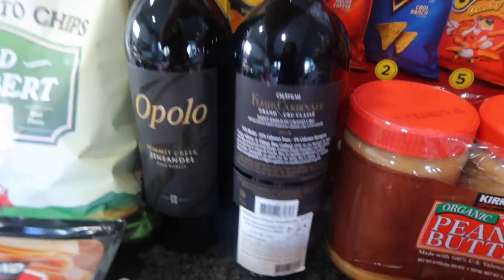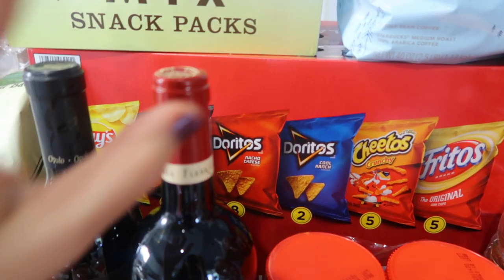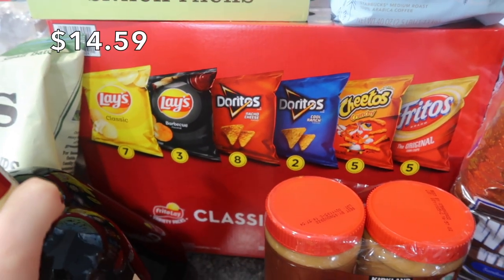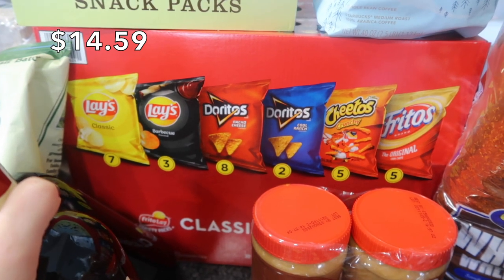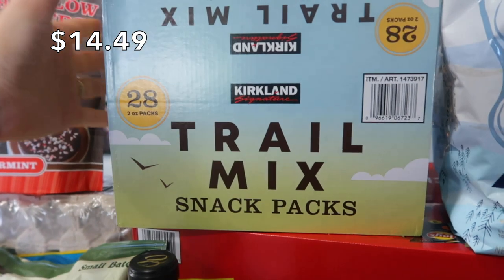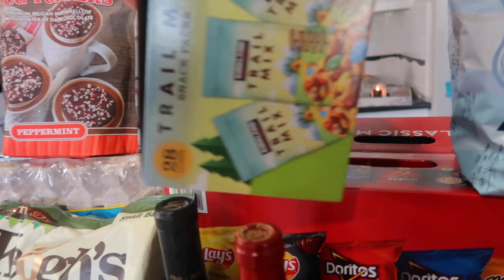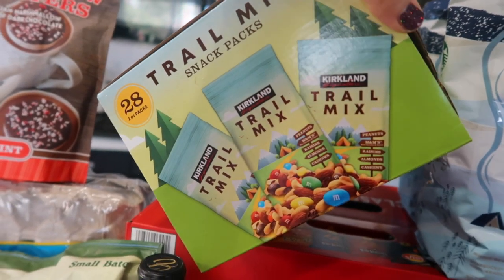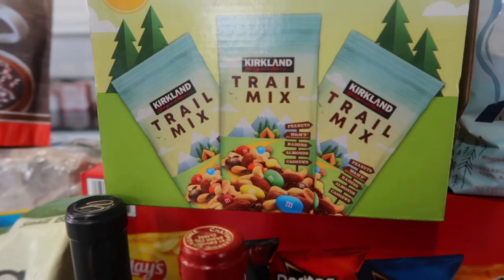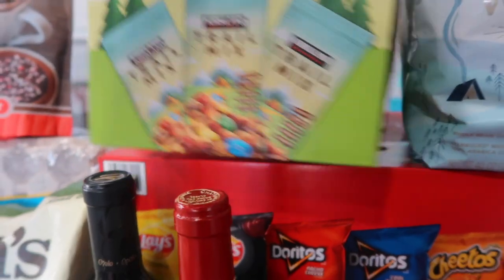In case you are interested, this is a blend of Merlot, Cab Franc, and Cab Sauvignon. In addition to all those sweet snacks for my kids and the delivery drivers, I did pick up some salty things — some chips to put in the basket outside and some trail mix. This is mainly for my son; he's been asking for trail mix for the past few months. He's going to be so excited. They come in individual packages — it's a 28-pack box, two ounces each, and they come with peanuts, almonds, and M&Ms.